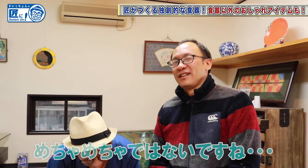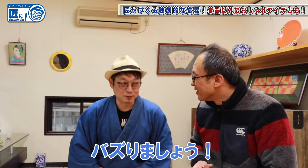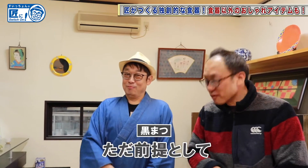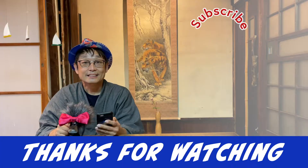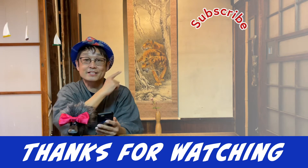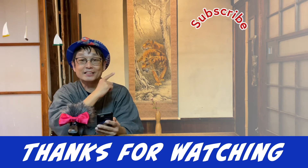I hope this video will become the best. This channel hasn't become popular yet, but let's make it the best! Thank you for watching. Click here for the next recommended video, and please subscribe to our channel.